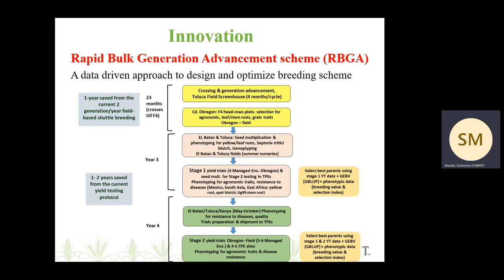This is quite a data-driven approach to the design and continued optimization of this breeding scheme. Some of the key features of this breeding scheme and how it is different from our conventional shuttle breeding scheme is that it is three years to recycling of parents compared to the five years in our conventional shuttle breeding scheme. So by year three, we are able to conduct our stage one yield trials and recycle parents.